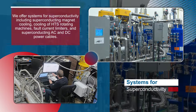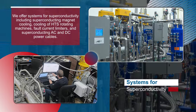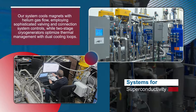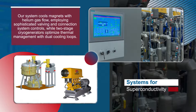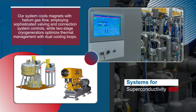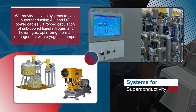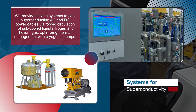We offer systems for superconductivity, including superconducting magnet cooling, cooling of HTS rotating machines, fault current limiters, and superconducting AC and DC power cables. Our system cools magnets employing sophisticated valving and connection system controls, while two-stage cryogenerators optimize thermal management with dual cooling loops. We provide cooling systems to cool superconducting AC and DC power cables via forced circulation of subcooled liquid nitrogen and helium gas, optimizing thermal management with cryogenic pumps.